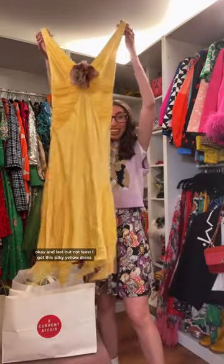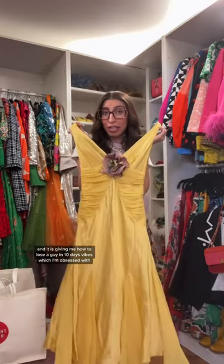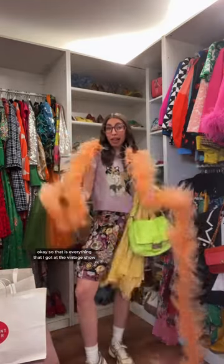Last but not least, I got this silky yellow dress, and it is giving me 'How to Lose a Guy in 10 Days' vibes, which I'm obsessed with. So that is everything that I got at the vintage show. Let me know which piece was your favorite.